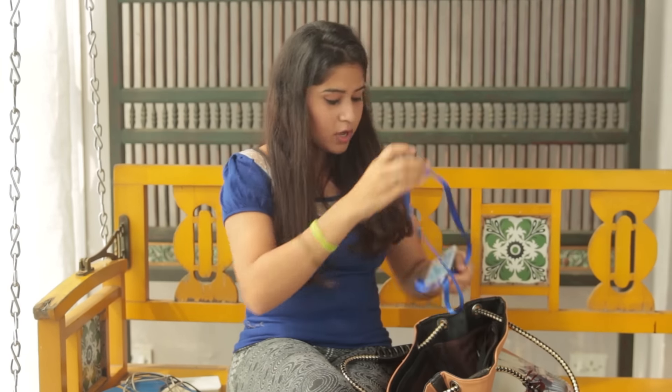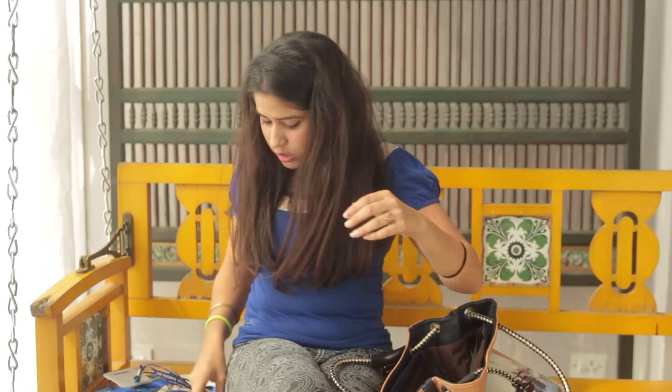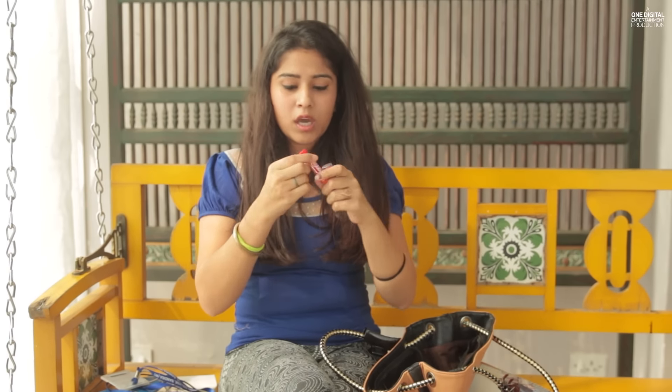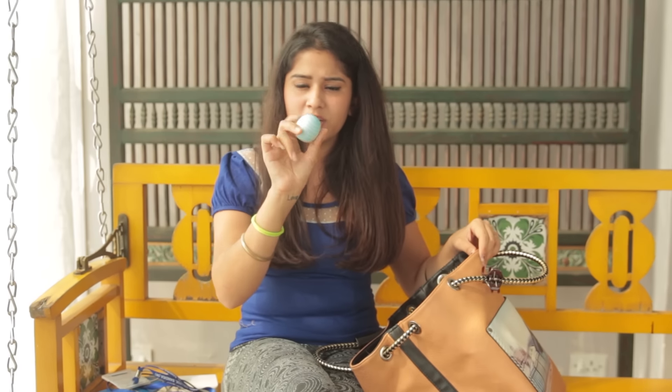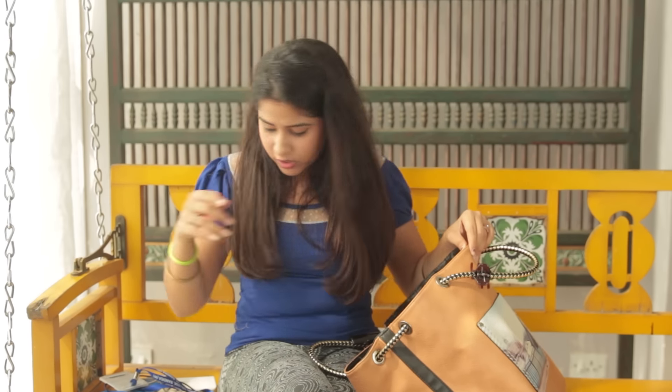Then obviously I have my college identity card. I keep my kajal because I usually don't like putting a lot of makeup in college — I just wear kajal and some chapstick. I keep a tinted chapstick and a non-tinted one, and I also keep my EOS lip balm because I really like it. I keep a lot of mints in my bag — this one is Peach Mints by Impact and I love these.